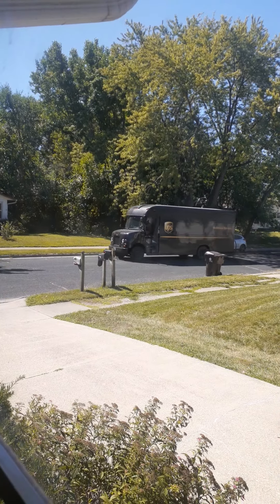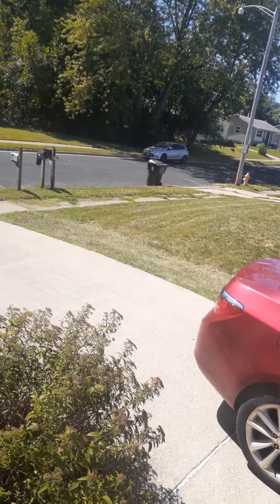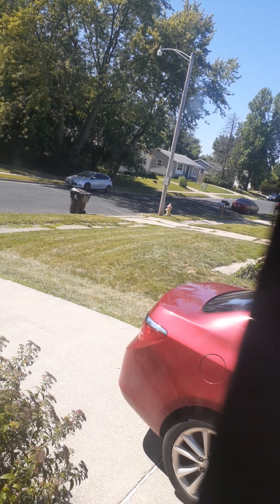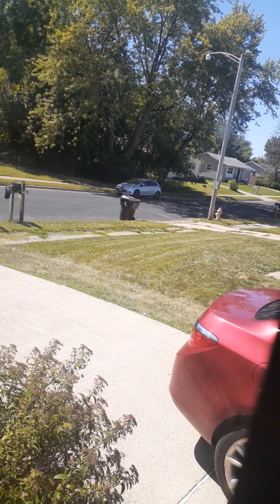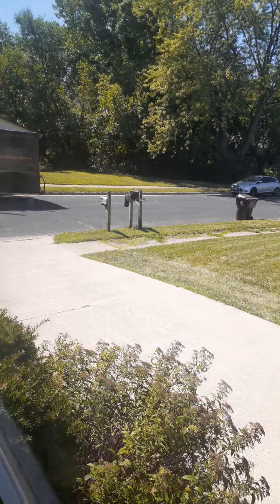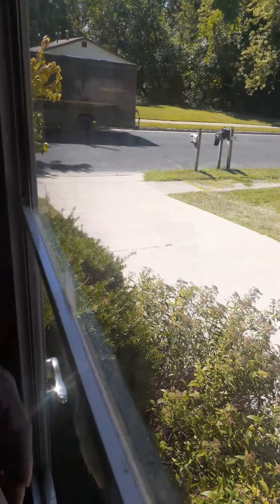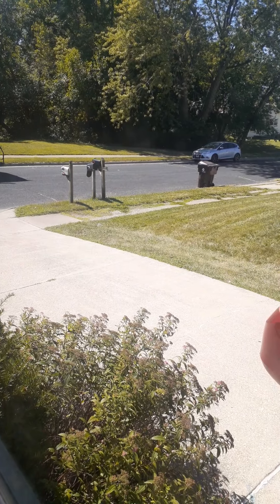I'm about to drop off my Ninebot Max, I think. Oh, he's slowing down. Yep. This should be my Ninebot Max, ladies and gentlemen. My Ninebot Max scooter. This young man is in the process of getting my scooter out of the back of his truck. Hopefully the box isn't too beat up. We'll see in a second. Of course, he doesn't know I'm filming.